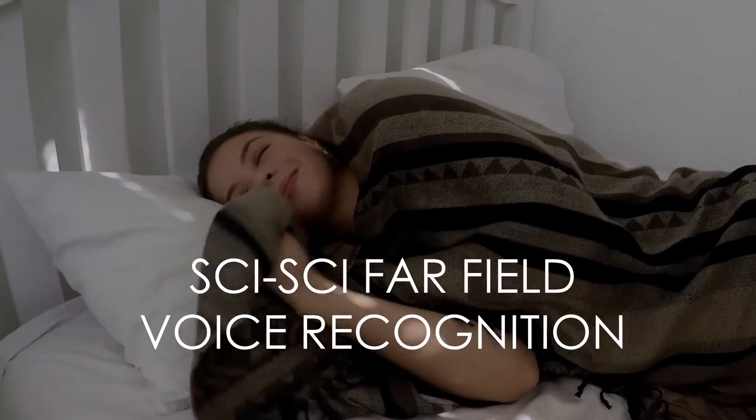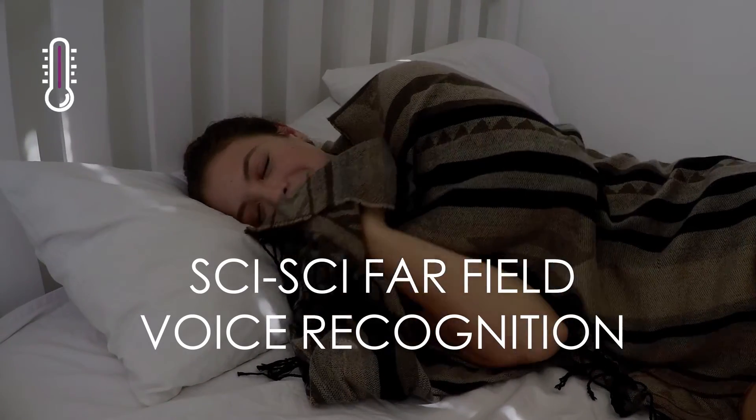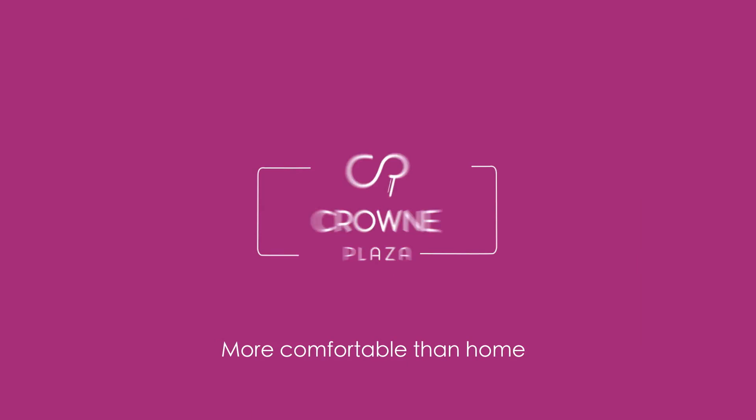And at night, with SciSci's far-field voice recognition, you can simply ask GG to adjust its thermal fabric temperature to the perfect degree to encourage better sleep. GG — more comfortable than home.